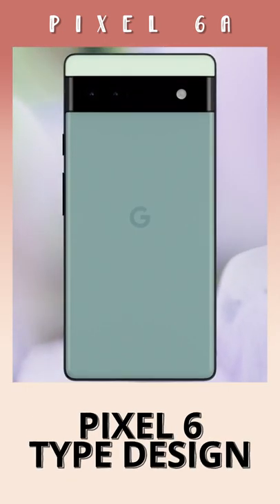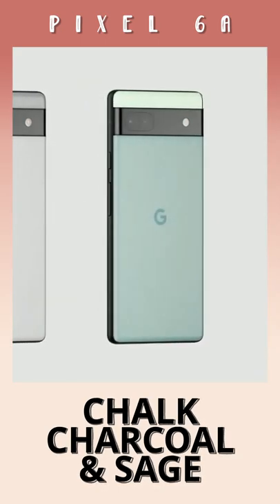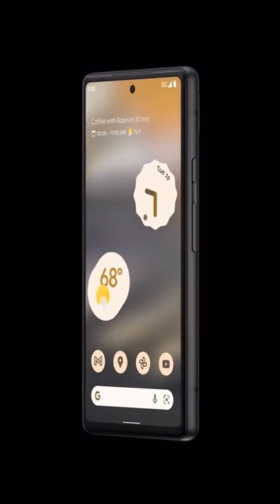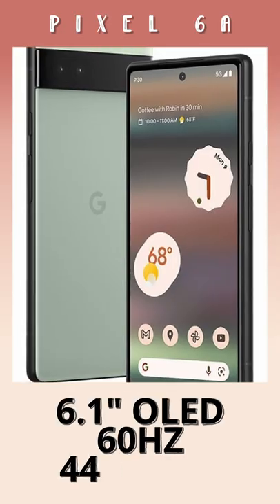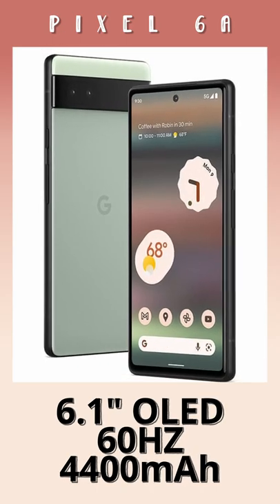The design is quite similar with that camera bar, and the 6a will be available in three colors: Chalk, Charcoal, and Sage, confirmed with an IP67 rating. The display is smaller at 6.1 inches — still OLED but 60Hz — and as a result the battery is a slightly lower capacity at 4400mAh.